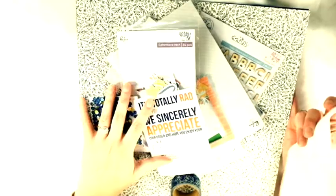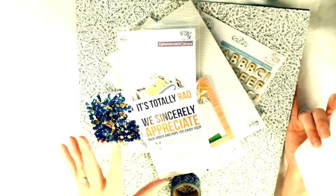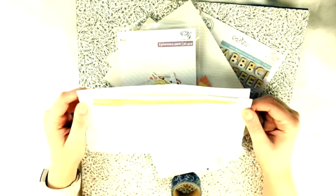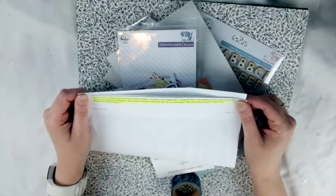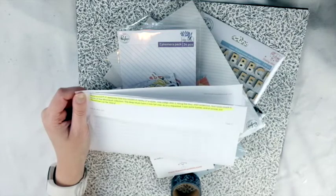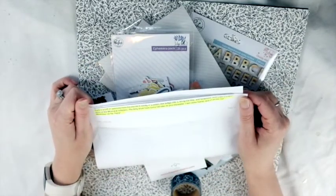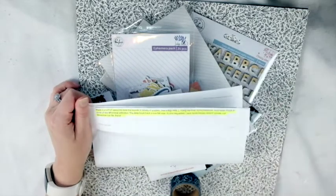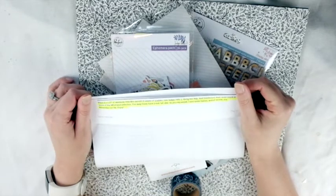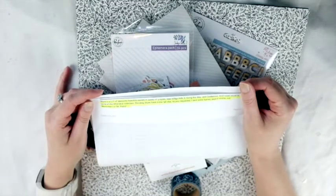Not only did I request some of the Indigo Hills 2 collection, I also requested just purple in general because I'm having a thing for purple right now. In her note she wrote: there's a lot of awesome here this month - a variety of purples, new Indigo Hills 2, Along the Way, and Goldenrod. And she even snuck in some of the Whimsical collection - that's the new Page Evans collection. The deep blues have a nice fall vibe. As requested, she sent some frames and of course the November cut file.